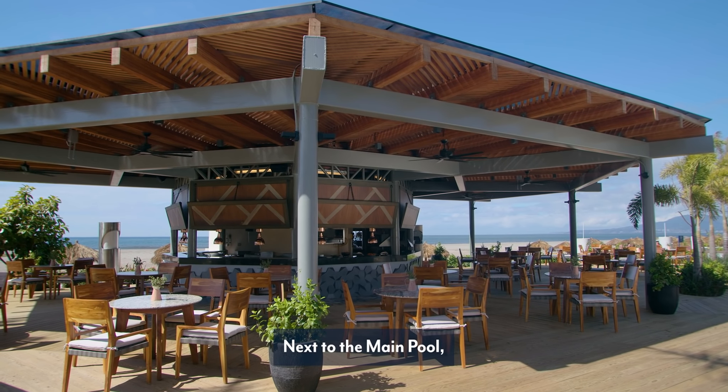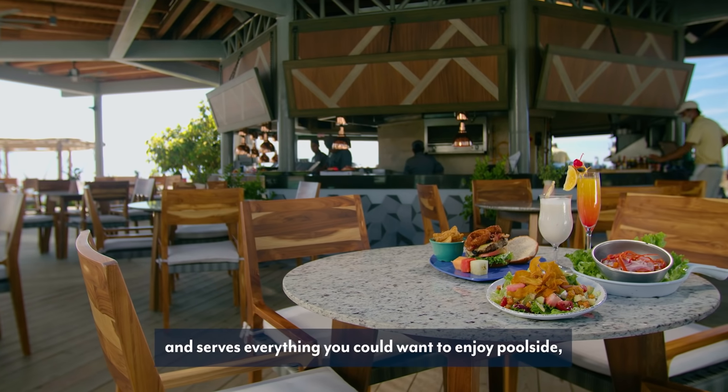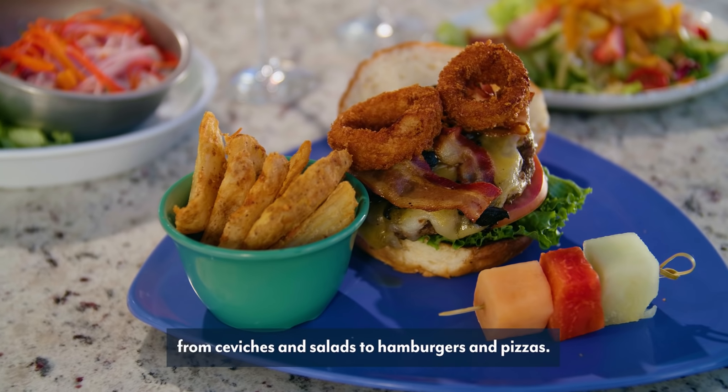Next to the main pool, Balche is set overlooking the beach and serves everything you could want to enjoy poolside, from ceviches and salads to hamburgers and pizzas.